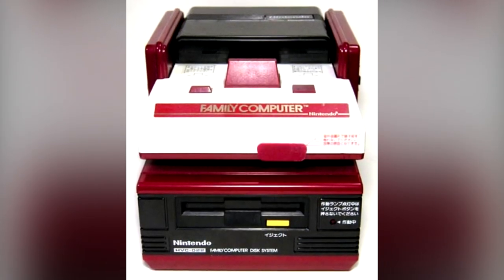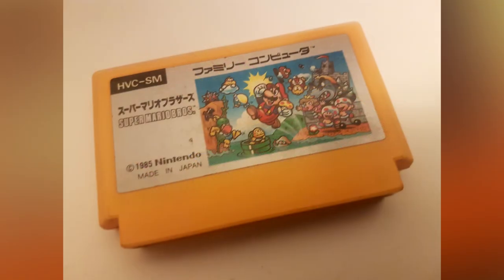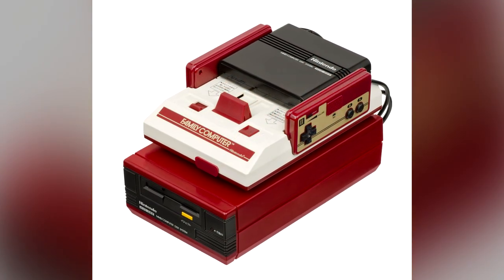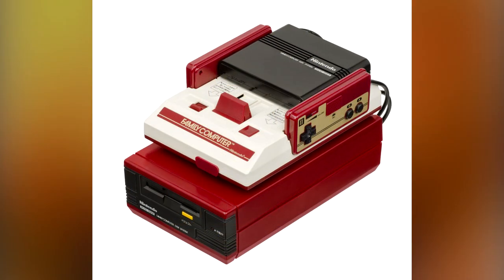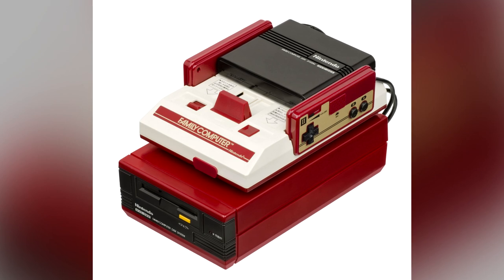The Famicom Disk System can't really be called a failure — more than 200 games came out for it — but it wasn't an unmitigated success either. Nintendo at one point imagined that disk games might completely take over from cartridge games, but that never happened. The system sold well, but not that well. It being a fairly expensive add-on, disk system games were easier to pirate, and both the systems and the disks were easier to damage and could be quite unreliable. All this meant that the system was destined never to leave Japan and never saw a western release.